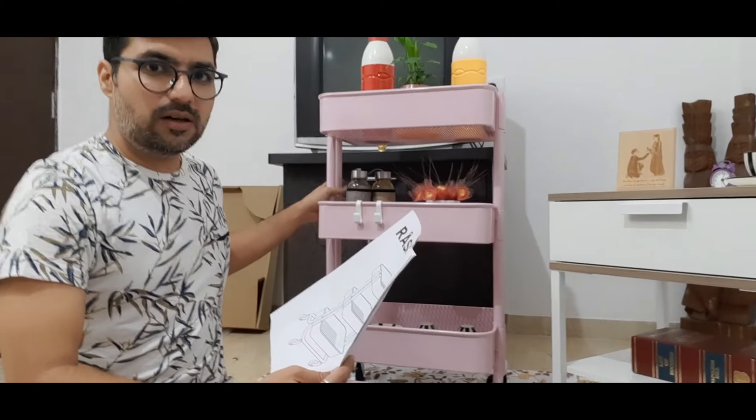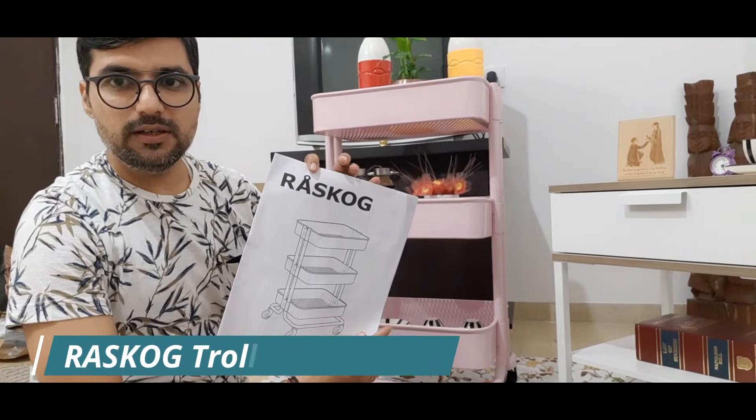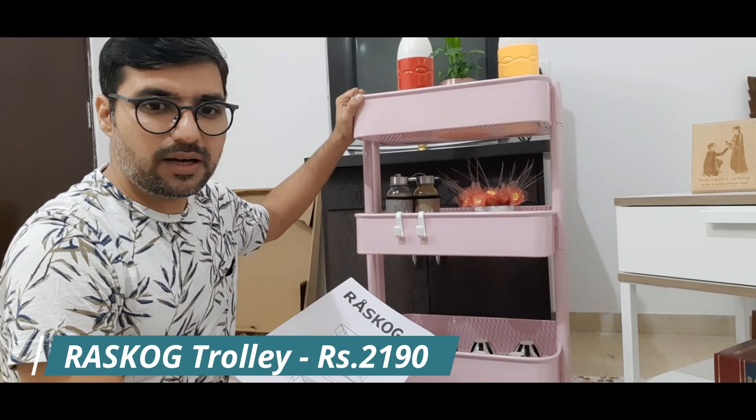And guys, it's very easy to assemble it and the booklet tells you how. So the second item is this trolley. Its name is Raskov Trolley. We have also assembled it in the house — it also comes in a box.